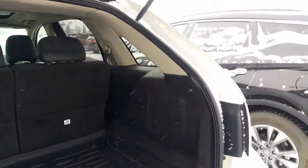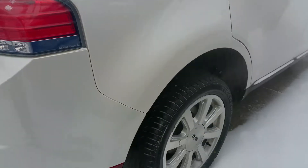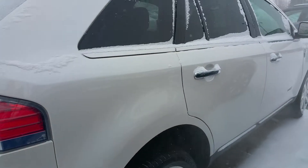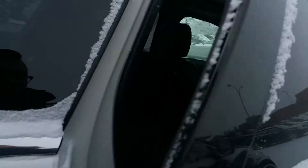Cargo line interior with the bed liner. Sorry, it's a little cold, so my video might be a little shaky.